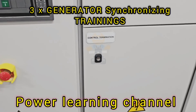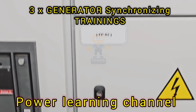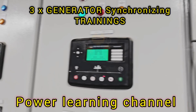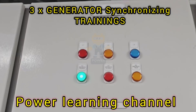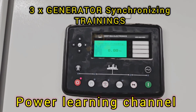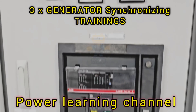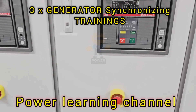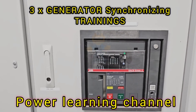Now let's talk about how the DeepC 8610 controller comes into play. The DeepC 8610 is a sophisticated generator control module specifically designed for synchronizing multiple generators. In our setup, we have three generators that need to synchronize and operate in parallel. Each DeepC 8610 controller is responsible for one generator. It continuously monitors critical parameters such as voltage, frequency, and phase angle. When the controller determines that these parameters are within acceptable limits, it signals the generator is ready to connect to the system.